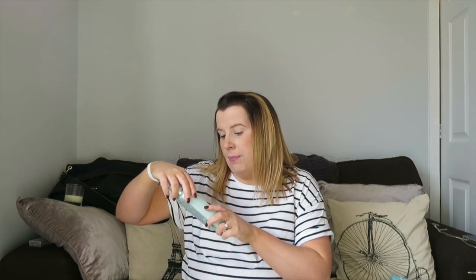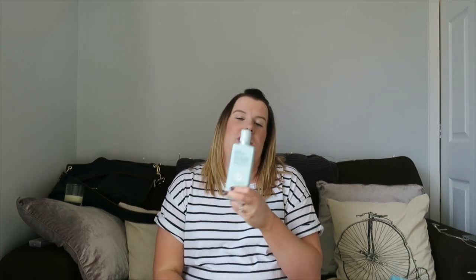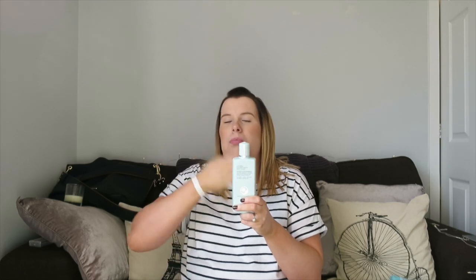I also got the Liz Earl Instant Boost Skin Tonic, which smooths and tones for radiant looking skin — so it's basically a toner. You just put a little bit on a cotton wool pad and pop it over your face. I use it after the Cleanse and Polish when I come out of the bath or shower. It smells quite flowery — it's cucumber and rose scented and has a natural source of vitamin E, so it's all very natural.